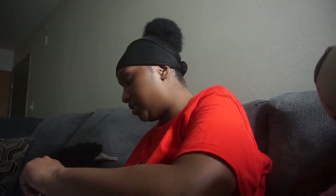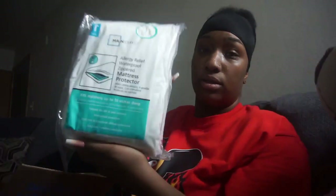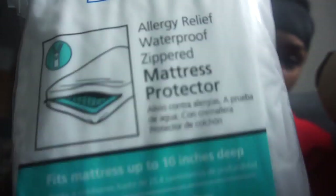I got another big box over there and I'm not sure what that was. I remember the email saying I'd be getting the protective cover for the mattresses. I believe that's what these are — they're the allergy relief waterproof zippered mattress protectors.